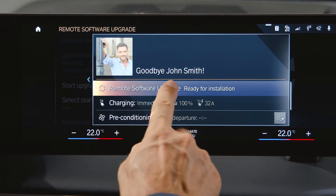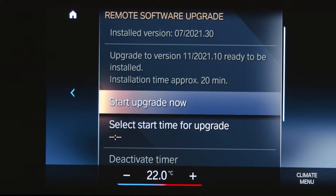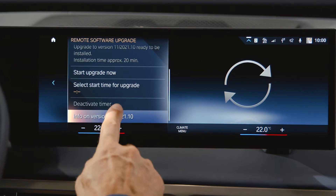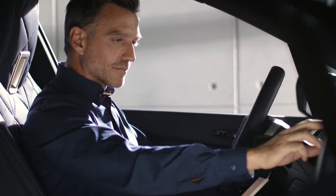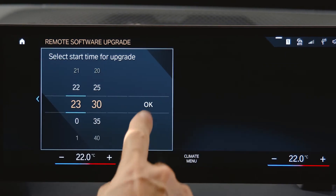When you stop, you'll be asked to confirm the installation of the upgrade. Follow the instructions on the control display. If you wonder what's in there for you, find out by reading the notes displayed.